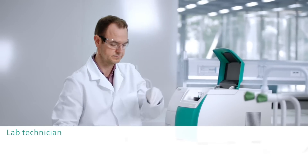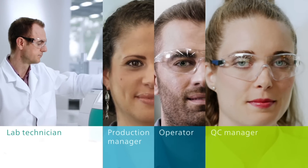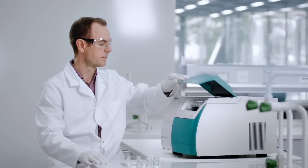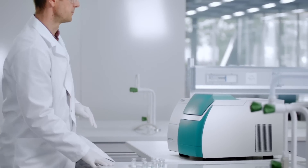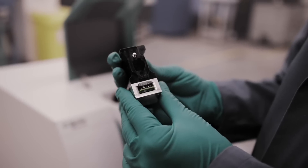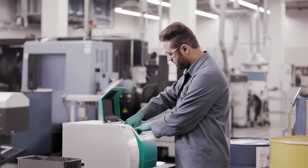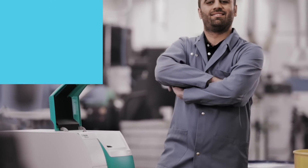No matter if you are a lab technician, a production manager, an operator, or a QC manager. No risk of errors — smart accessories linked to the operating procedure ensure correct measurements. You always get reliable results.